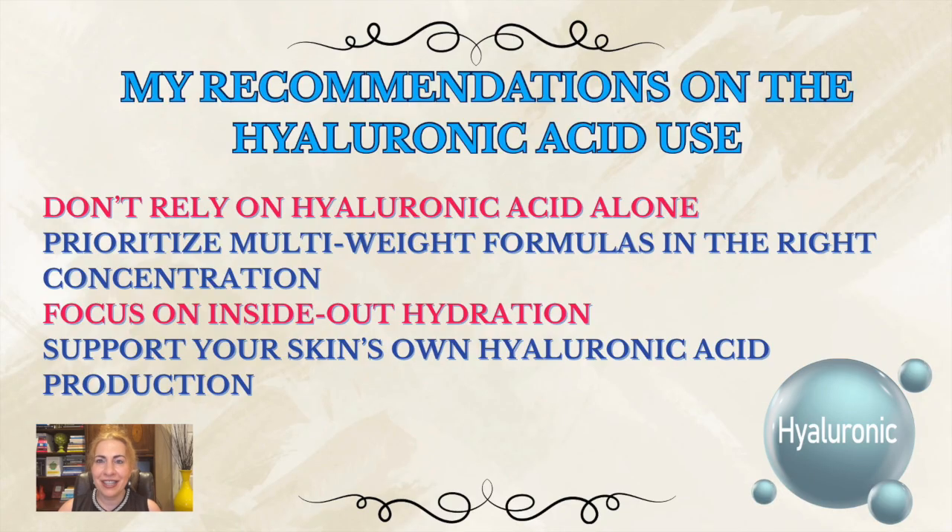Use it strategically, not excessively. Prioritize multi-weight formulas at the right concentration, and discuss it with your dermatologist or esthetician. Focus on inside-out hydration: drink water, eat water-rich foods, get healthy fats, and sleep — that can't be underestimated. As we always say on this channel, skin beauty comes from within. Support your skin's own HA production with gentle exfoliation, facial massage, and anti-inflammatory nutrition.